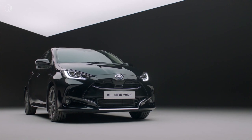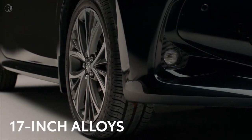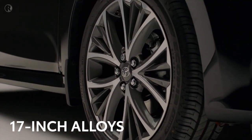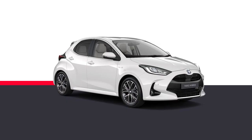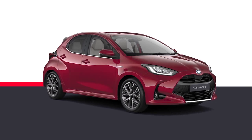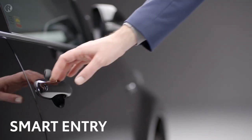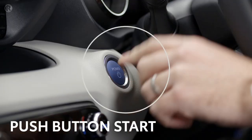The all-new Yaris is undeniably a stylish car. This Excel features 17-inch machine-faced alloys and LED front and rear light signatures. There's a range of seven colors and extra optional equipment to make your Yaris even more distinctive. Luxuries fitted as standard to the Excel include smart entry, automatically folding mirrors, and push-button start.